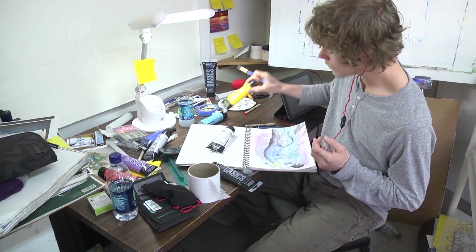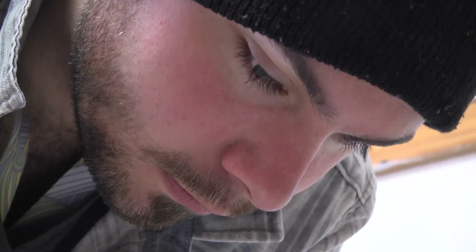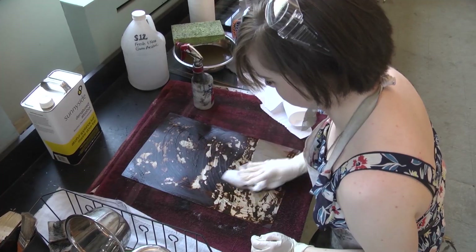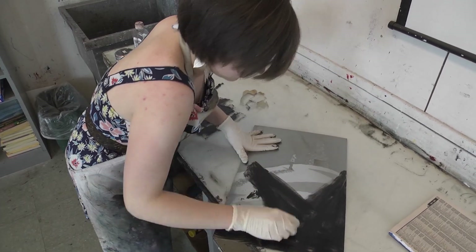This is one of the largest groups that the BFA program has ever seen come through. There are 11 of us. We're all very strong, but we're also all incredibly different. Thesis — the whole thing is supposed to be about making a body of work and the show is a way to make us narrow our focus.